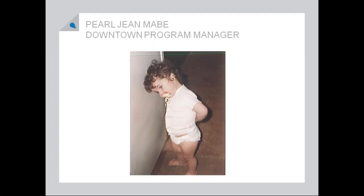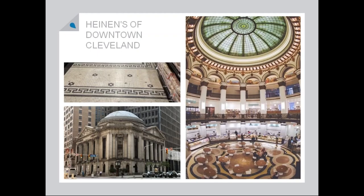Next we go to Pearl's favorite slides. Hello, this is Pearl. As you can see, even when I was two I was already in a corner and in trouble. One of my favorite adaptive reuses is the Heinen's grocery store in downtown Cleveland.